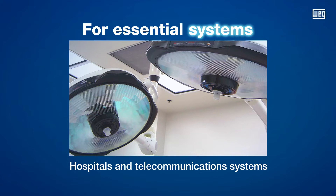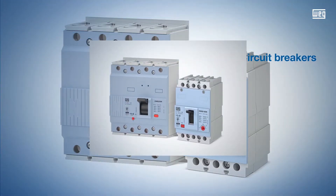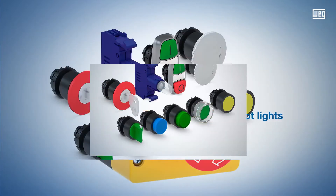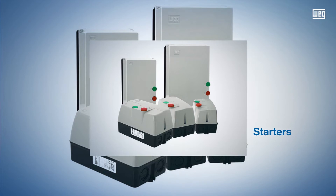Also included in this business area is a diversified line of circuit breakers, electrical panels, push buttons, pilot lights, and starters, that guarantee greater safety and better operation of the most varied equipment.